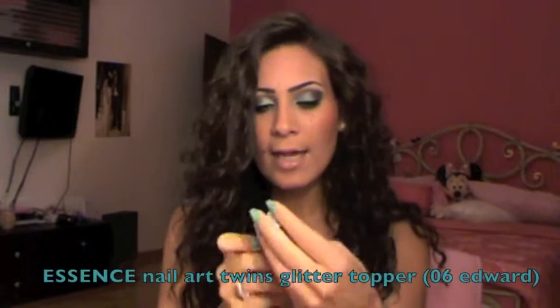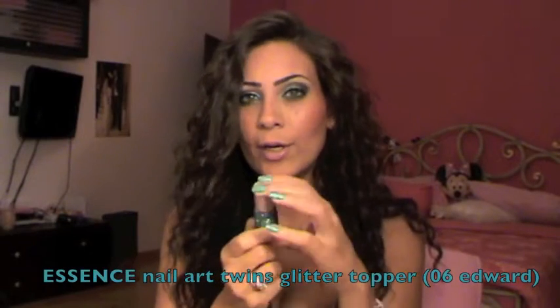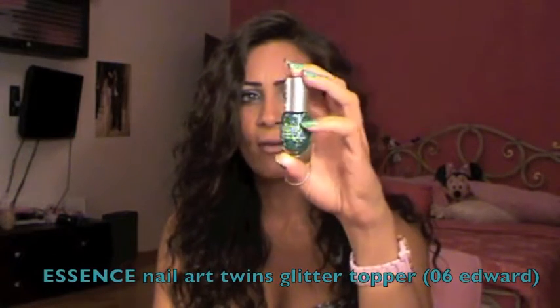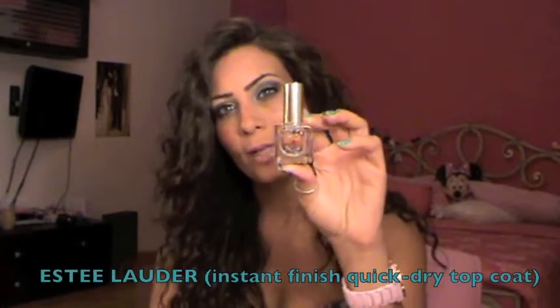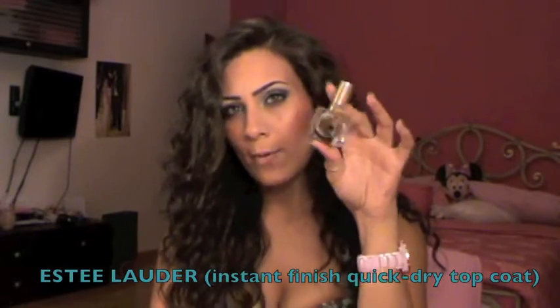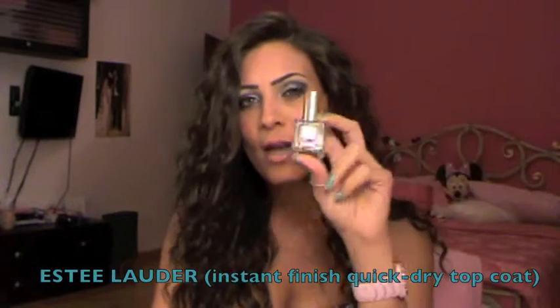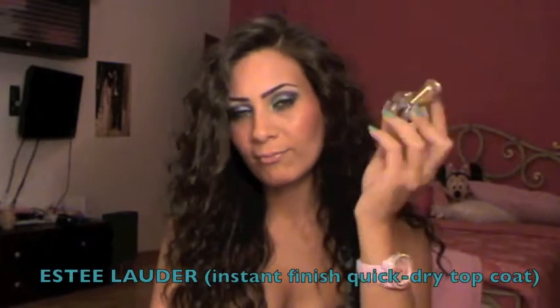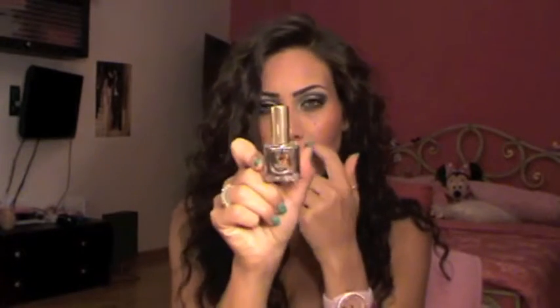On top of Mermaid Tears I have Essence Nail Art Twins Glitter Topper in Edward 06 — basically chunks of green glitter and I really like it, I think it's so funky. I've also been loving my Seche Vite top coat, which I got as a free gift from Sephora Italy. It's a very nice top coat.